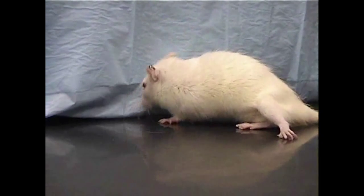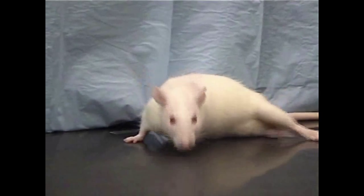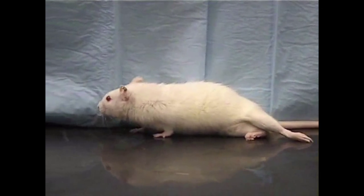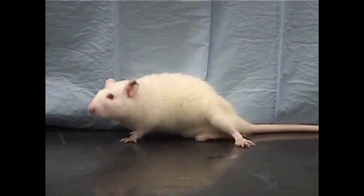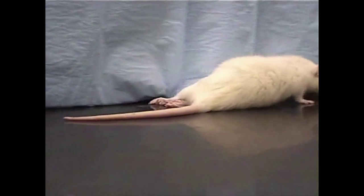When you look at these animals — there are about 12 or 13 in each group — there's a BBB scoring system. The control animal scores about a 5 out of 20. Part of how you score is whether the paws are splayed in an awkward fashion; these animals are not able to support their own weight.